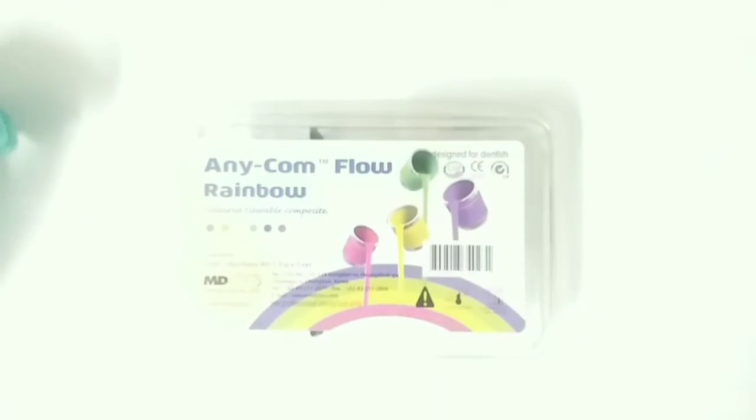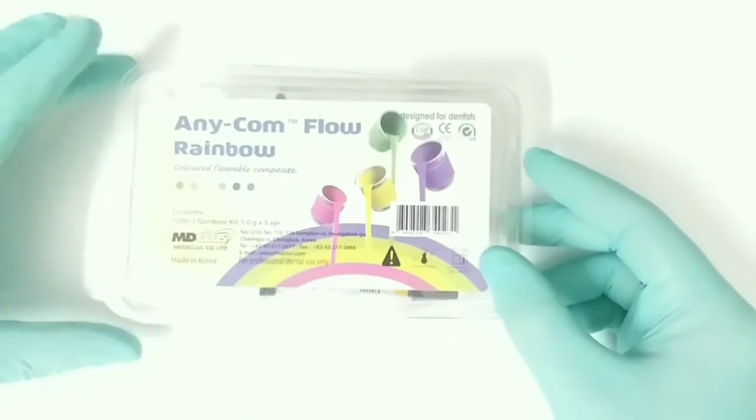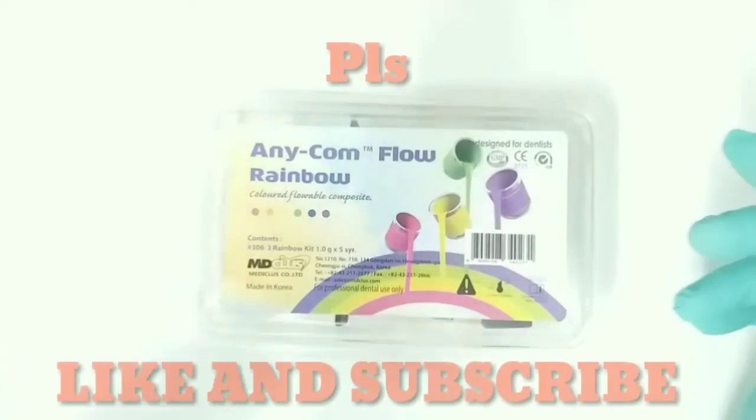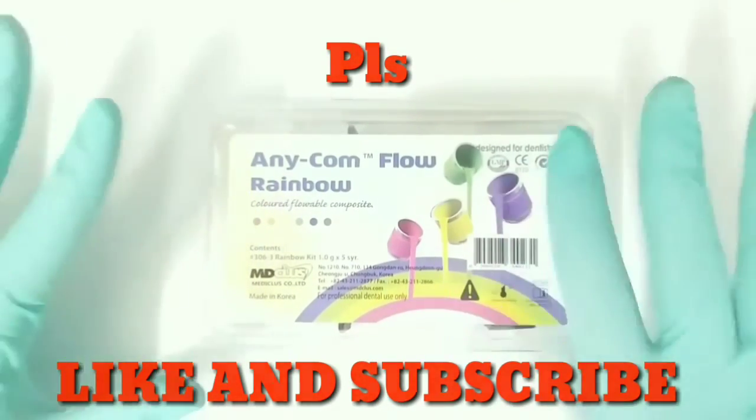Now let's talk about the price. The price of this product is 1290, so it is quite a good and affordable product. This was all about the Any Calm Flow Rainbow — hope you start using it for your pediatric dental patients. Thank you, bye!